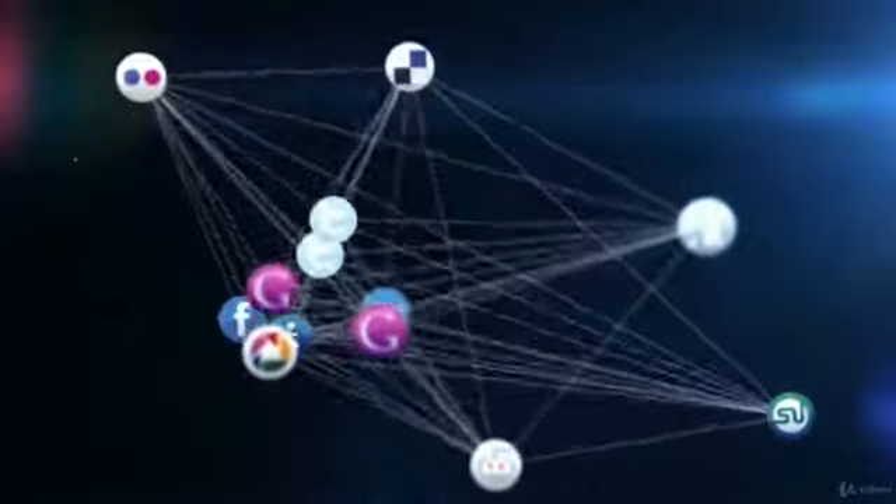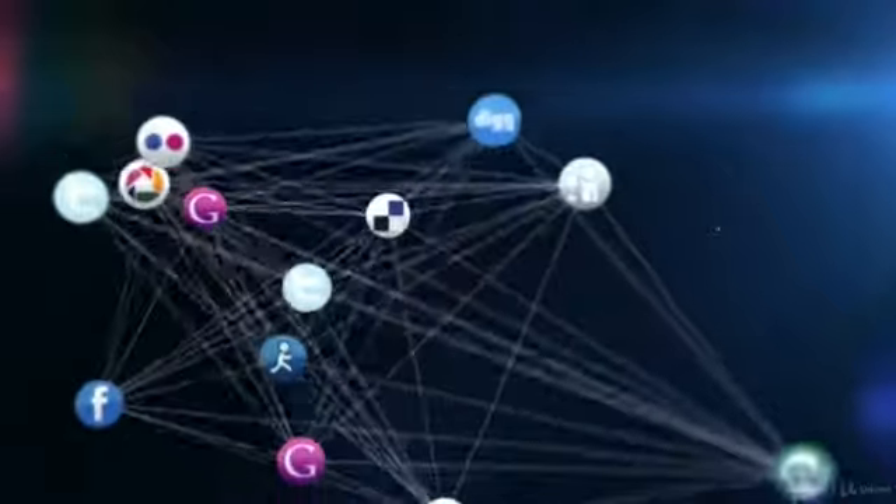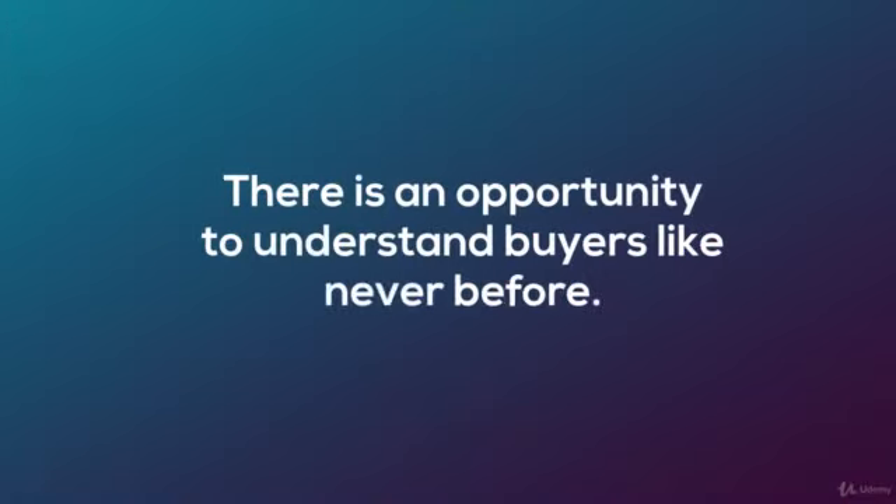With unprecedented use of Twitter, LinkedIn, Facebook, Google+, and so many more social networks, there is an opportunity to understand buyers like never before.